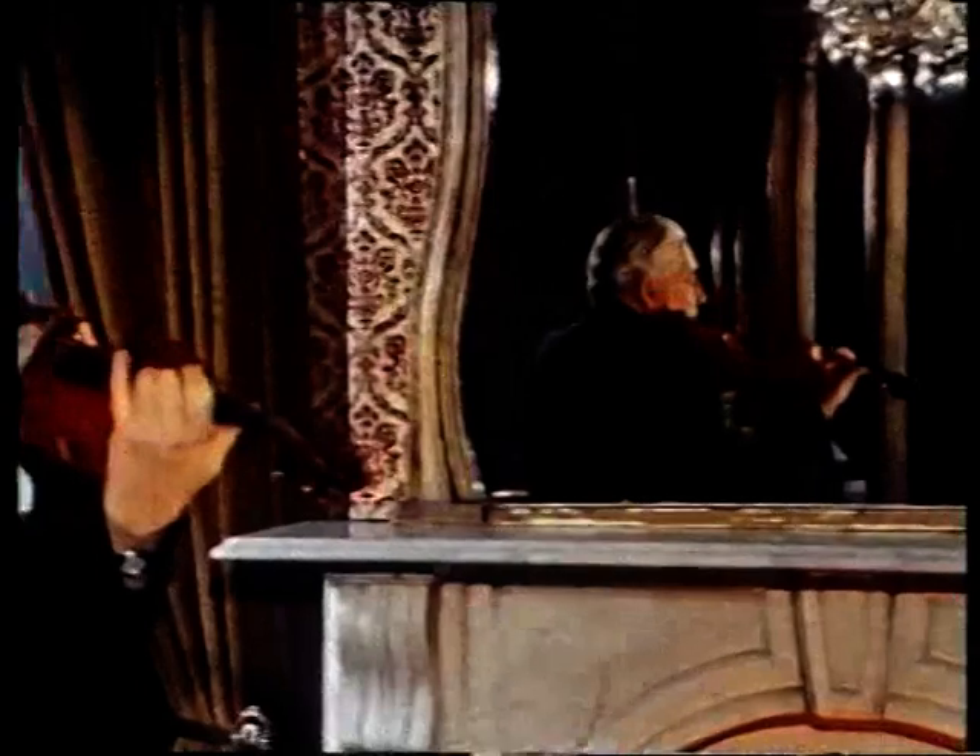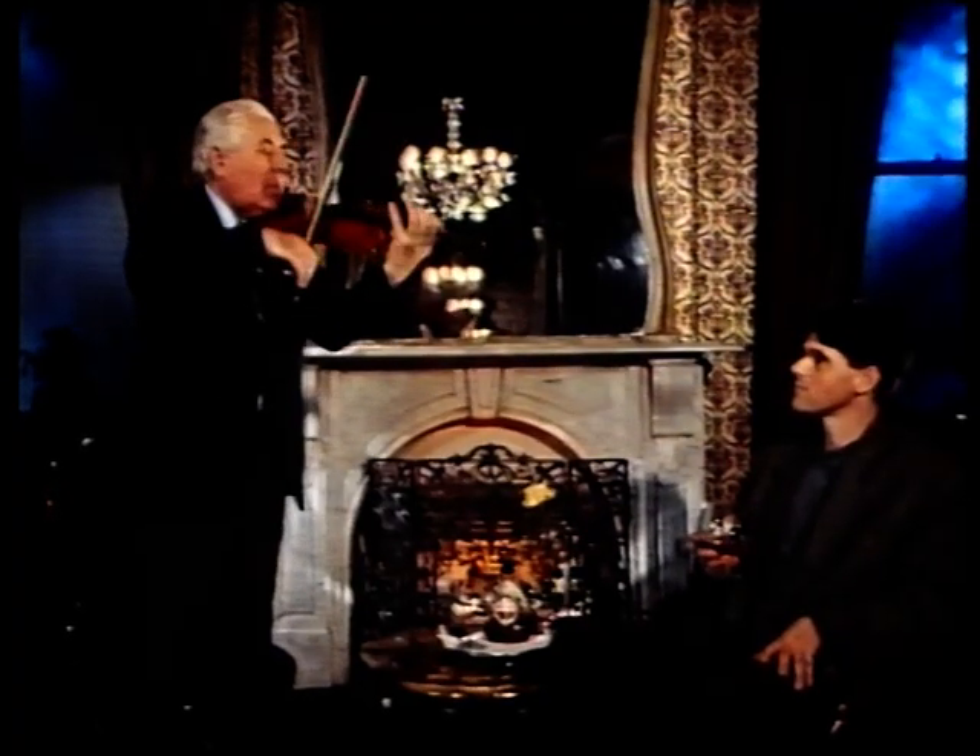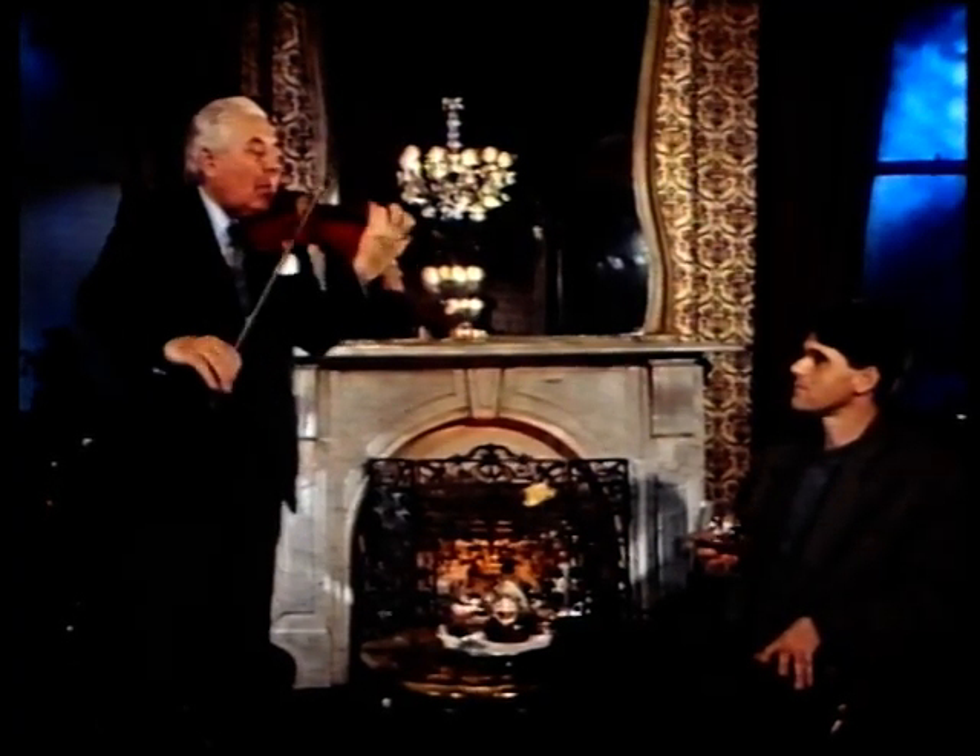A world-renowned violin player and teacher who attracts students from all over the globe, Dr. Jan Sadevka knows how to make music. Beautiful, isn't it?